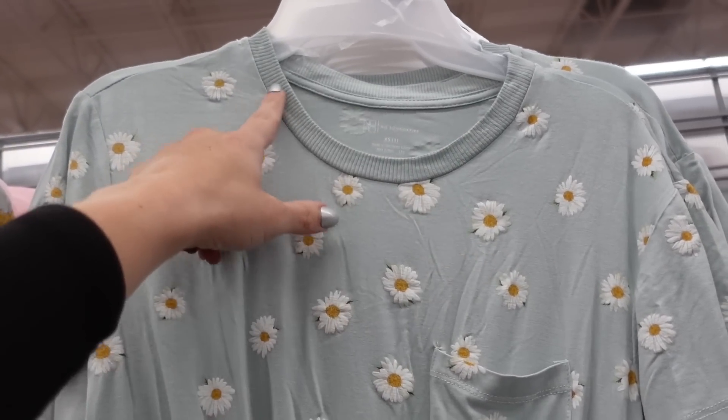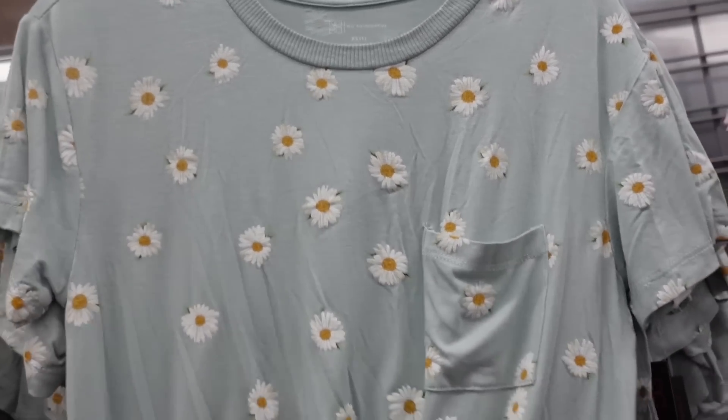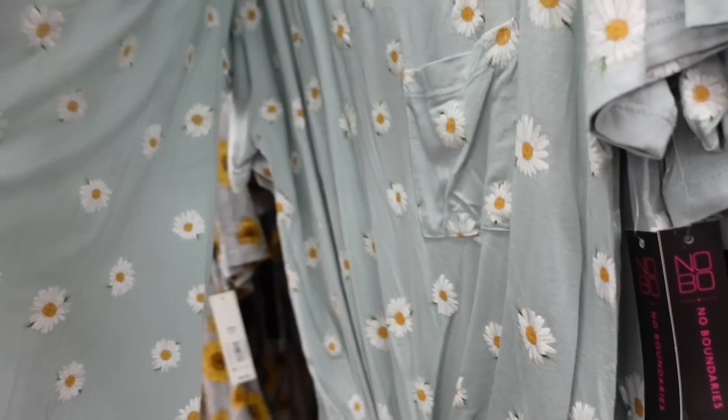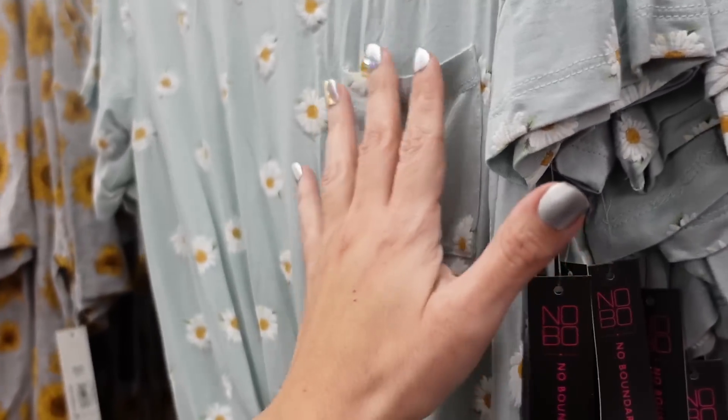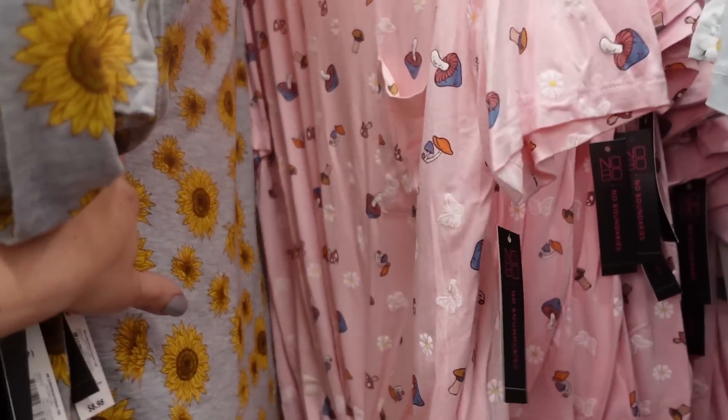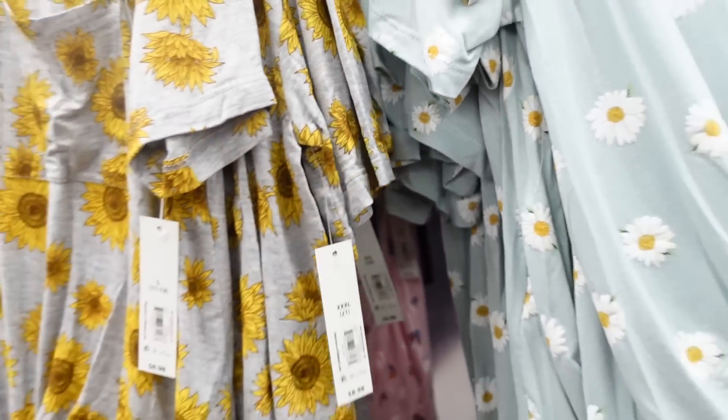Seeing this year's little conversation tees — they have these every year. Crew neckline, rib detailing, nice and stretchy with a pocket and tie-up at the bottom. Comes in mint with daisies, gray with sunflowers, pink with mushrooms, and they're $8.98.